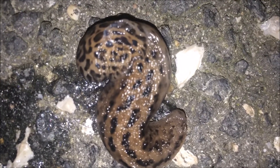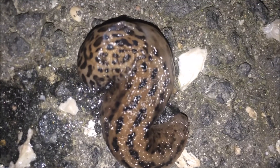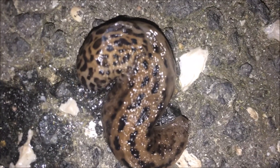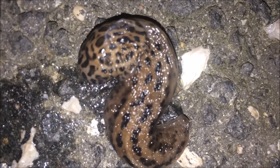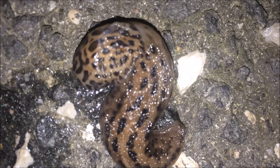Slugs remain where it is cool and damp during the day. They come out at night to forage for food. They usually eat leaves and often visit gardens. Take a flashlight some evening and look for them after sunset.